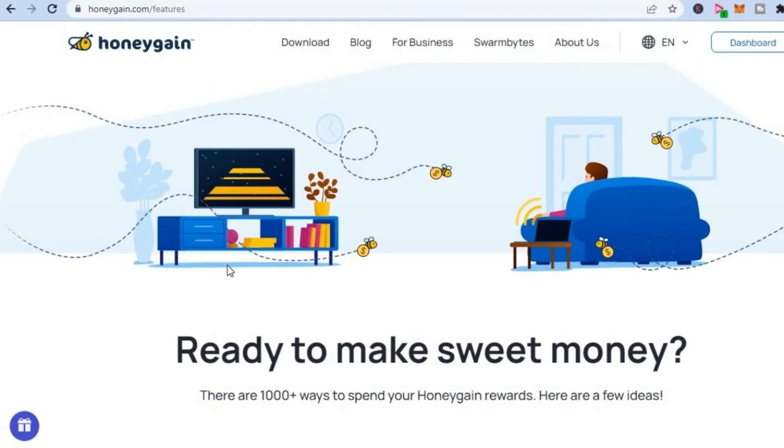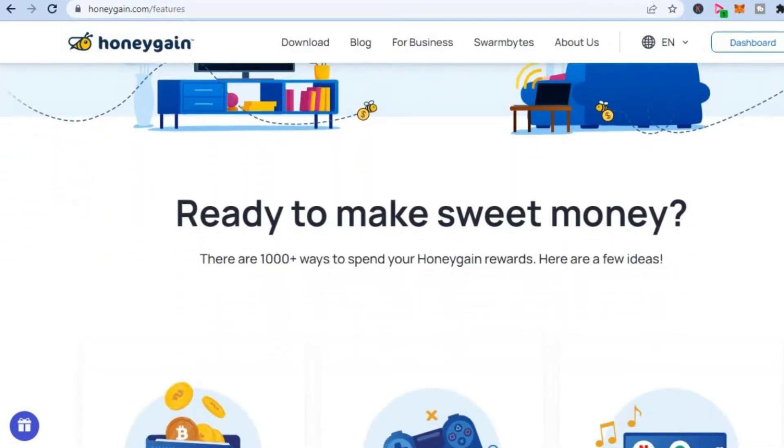So for example, let's say you have a mobile device that you have internet connected to but you don't use it often — you will be able to make money through Honeygain. It's as easy as that, and you can make money with Honeygain from practically anywhere in the world.